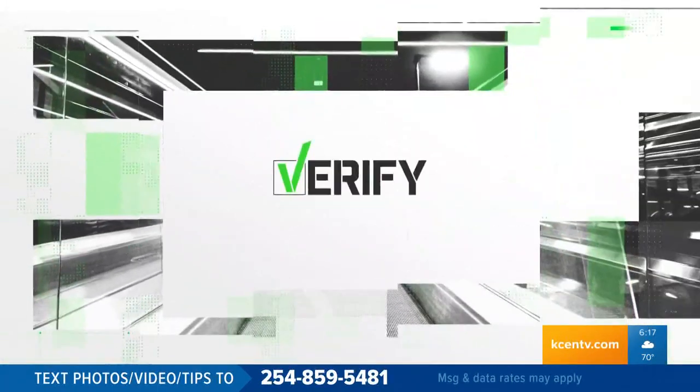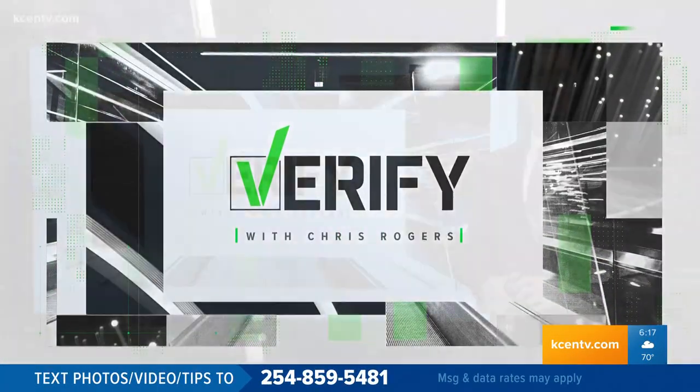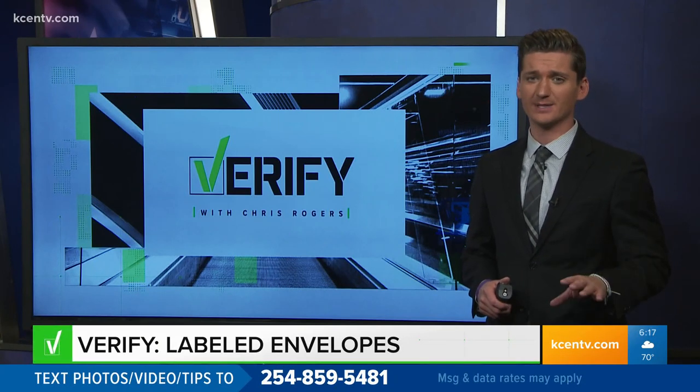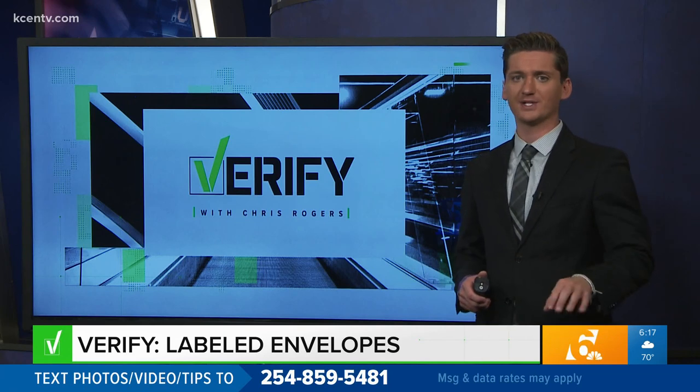All right, Zach. Thanks so much. Well, it's time for Verify. You know our team wants to be your resource when it comes to getting vetted information on the 2020 election. If you see a suspicious post, send it our way. We'll find out what's real, what's not.